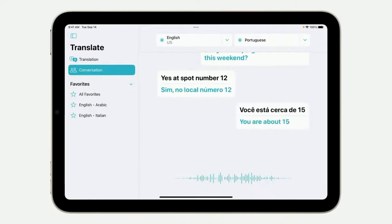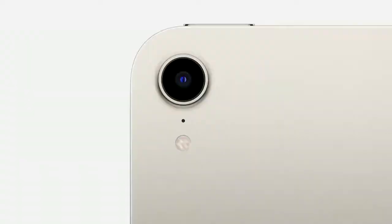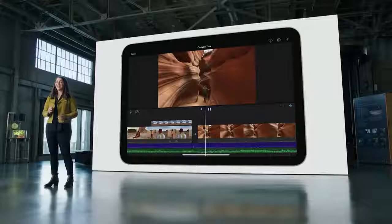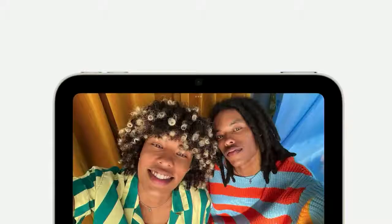We're bringing 5G to iPad mini. The back camera now features a 12-megapixel sensor with focus pixels and a larger aperture to capture sharp, vivid photos, and we added a True Tone flash for improved photos in low light. With the ability to record in 4K, iPad mini becomes your mobile movie studio. On the front, iPad mini features the new 12-megapixel ultra-wide camera, which means it also supports Center Stage.